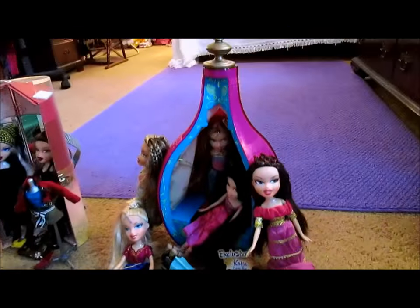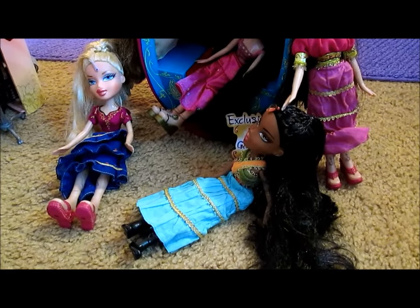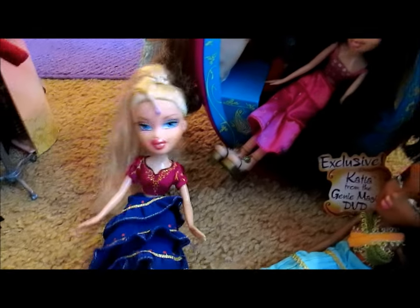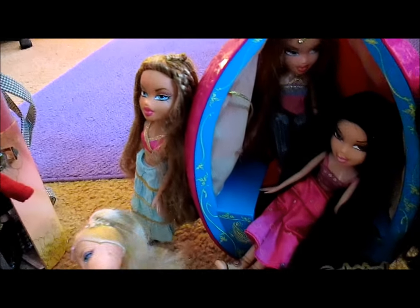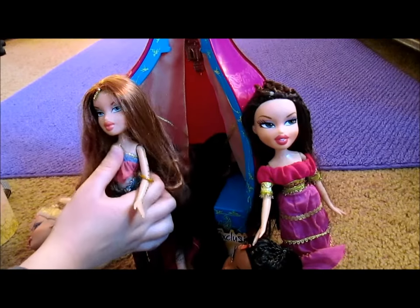Now we're swinging around this way. We've got Genie Magic — this is Sasha, who I only found in her shirt so we improvised on everything else. This is Chloe, who we found in perfect condition, and Yasmin, and Jade. And Megan — let's bring her out. Pretty Megan, she's like one of my top Megans, though her shirt falls down really easy.